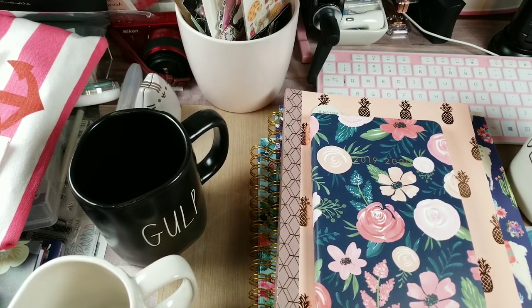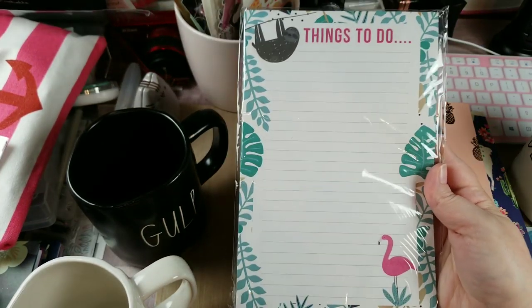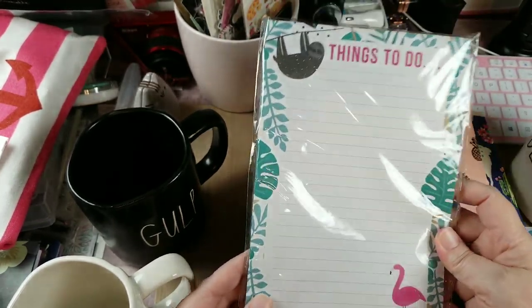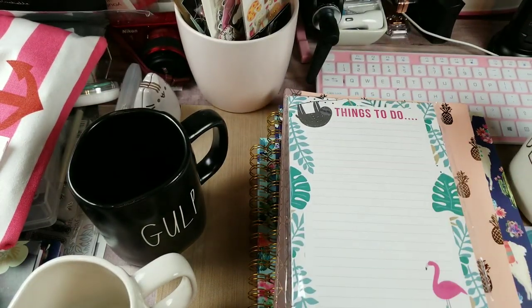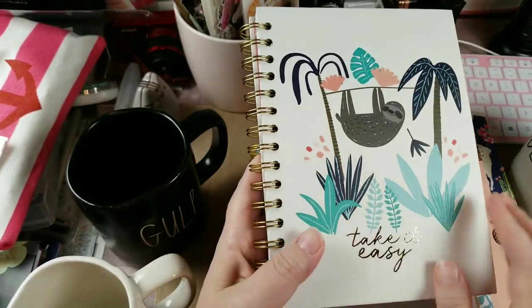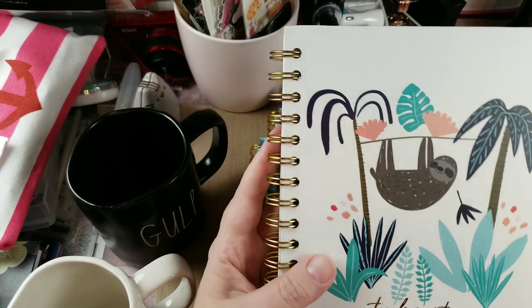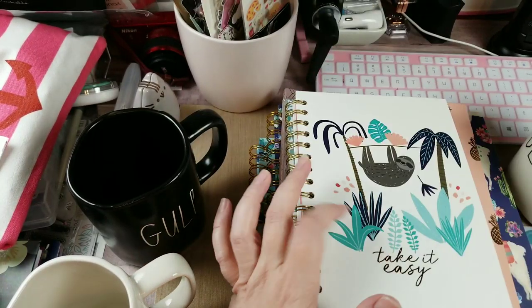I'm going to share this even though it's going out in friend mail — she knows who she is the second she sees it. She adores sloths and I adore flamingos, and when I saw this I thought 'oh there she is and there I am.' It was $3.99, not on sale, but that's okay. Then this absolutely adorable little notebook that says 'Take It Easy' with a sloth just hanging out in the trees — only $5.99. She may be getting me hooked on sloths because that is really adorable.